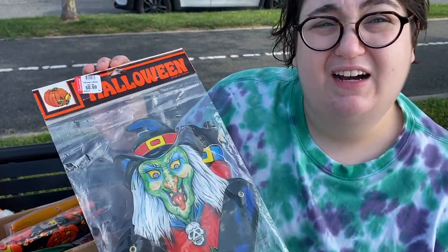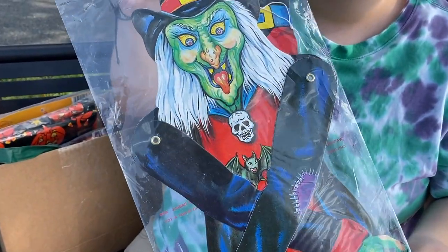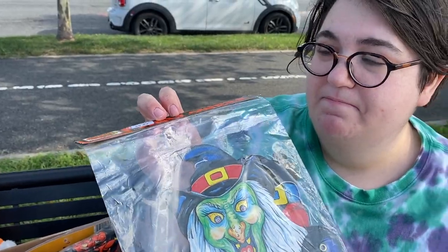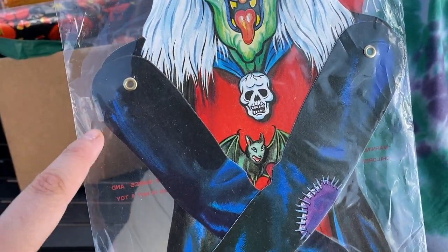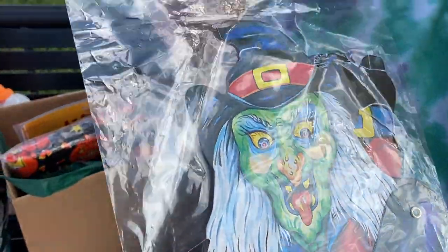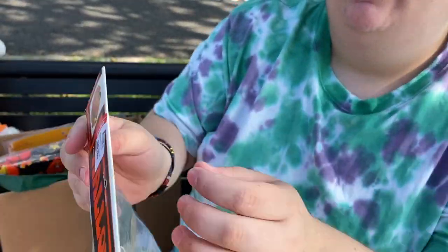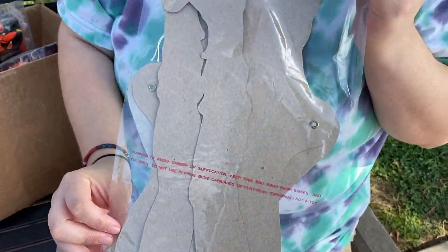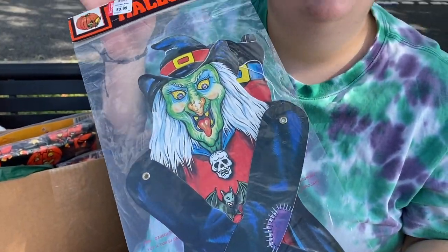I was so excited to find this die cut in the original packaging — it's made in Taiwan. I think this is most likely from the 80s based on the illustration of the witch. She's really cool — she's got a scary face, and she's jointed, which is really cool. I love jointed die cuts, they're a little harder to find. Love that packaging. She's in good condition — brand new, no signs of wear. She is one-sided as well. The fact that she's made in Taiwan definitely makes me believe this is from the 80s, as well as the style of the illustration itself.